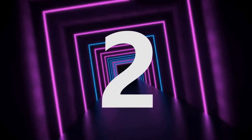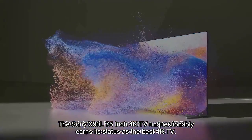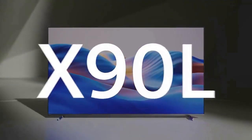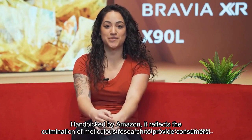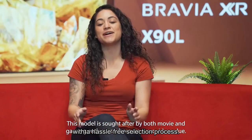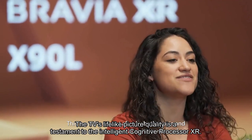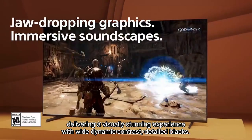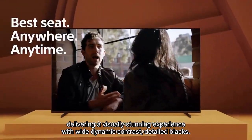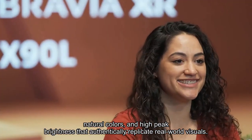Number 2. The Sony X90L 75-inch 4K TV unquestionably earns its status as the best 4K TV, hand-picked by Amazon. It reflects the culmination of meticulous research to provide consumers with a hassle-free selection process. The TV's lifelike picture quality is a testament to the intelligent cognitive processor XR, delivering a visually stunning experience with wide dynamic contrast, detailed blacks, natural colors, and high-peak brightness that authentically replicate real-world visuals.